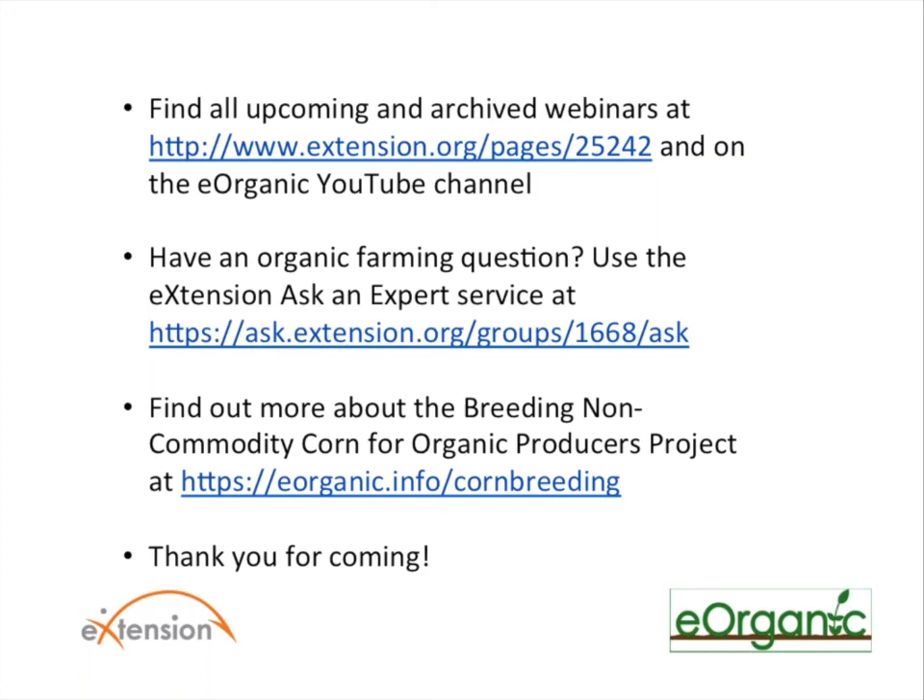I think that's it for the questions. I just want to remind everyone that if you have a question about organic farming, you're welcome to use the e-extension Ask an Expert service. If you'd like to learn more about this project — Breeding Non-Commodity Corn for Organic Producers — you can learn more at the bottom link on your screen. So I'd like to thank everyone who submitted questions, and thank you so much Richard and Margaret. Thanks to everyone for joining us, and we look forward to learning more about this project in future webinars.